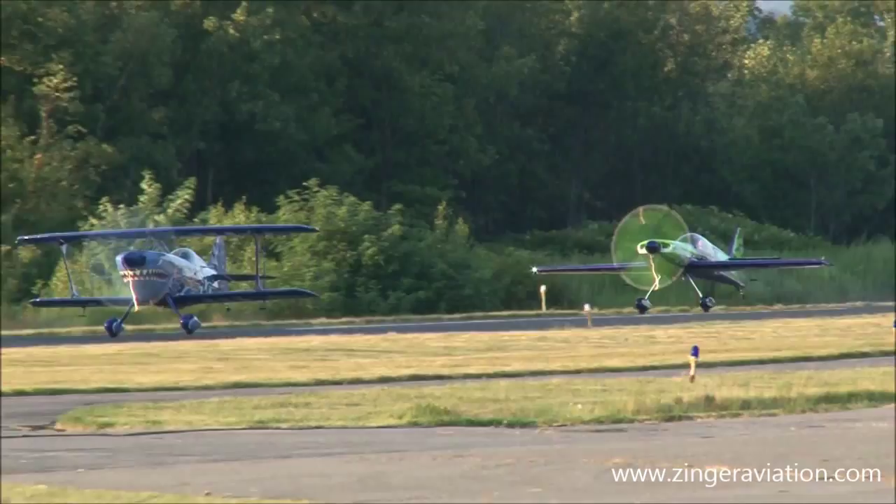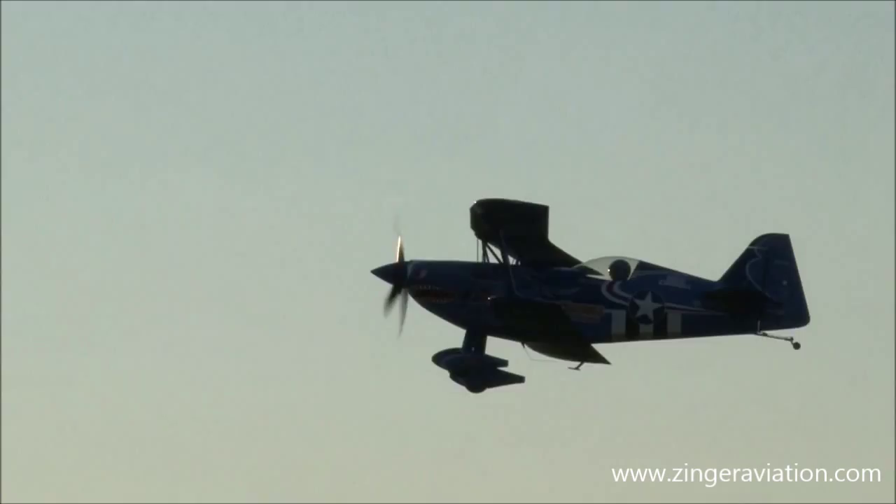On the takeoff roll from the right, here comes Greg Connell and Gary Ward! We're going to do a little bit of formation flying here with two totally different aircraft. You've got Gary Ward in his 350 horsepower monoplane, the MX-2.